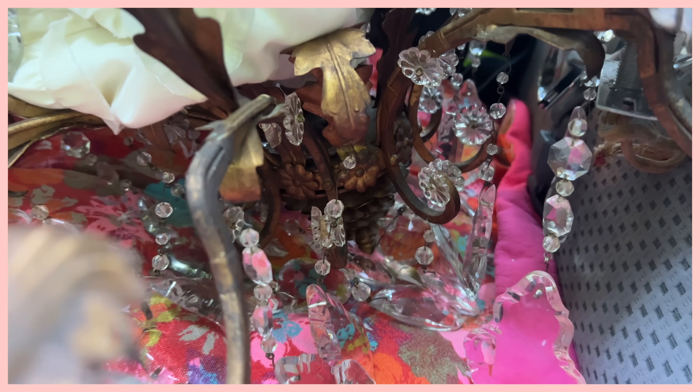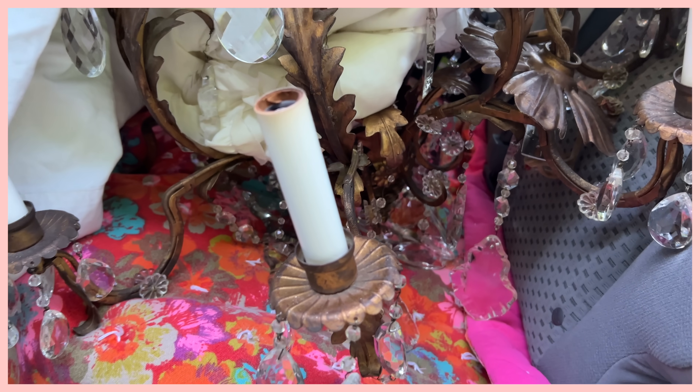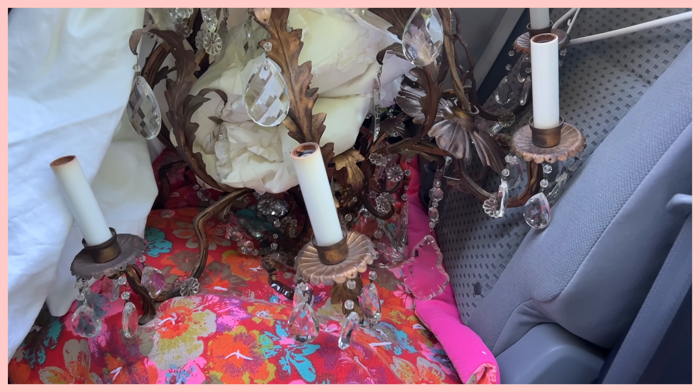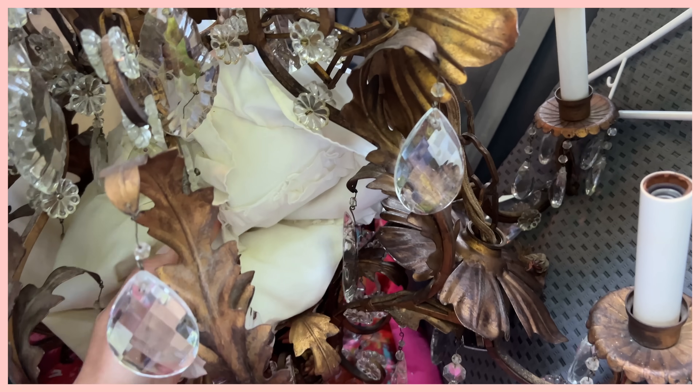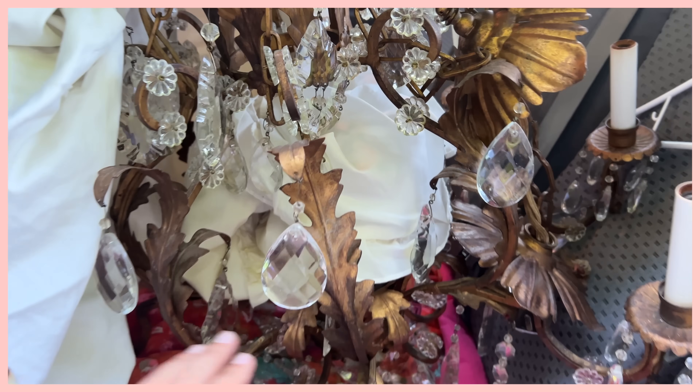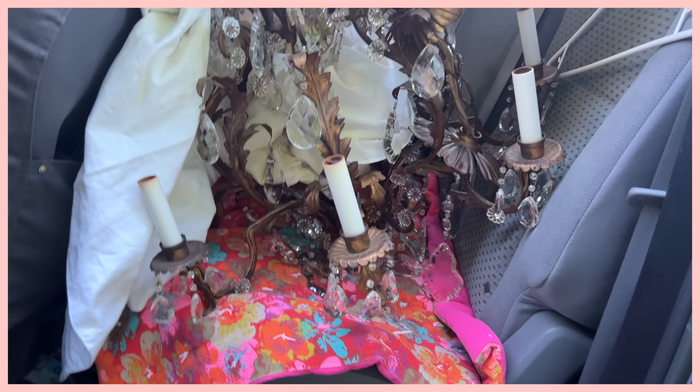I'm going to be putting this in our dining room because I've been working on doing a bit of a makeover in there and I'm really excited to share that with you soon. It's been a slow process, but that whole room's transformed quite a bit since we moved into this house. Her mother traveled a lot and they're selling the home. She was really excited about how excited I was to bring these home. I'm so excited.